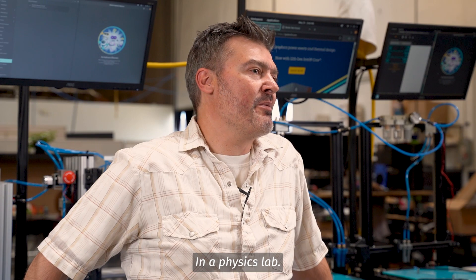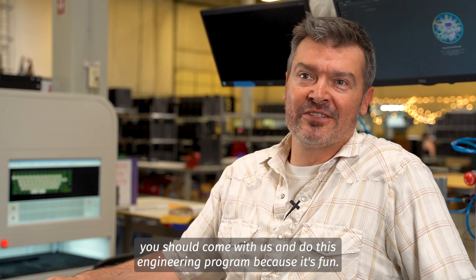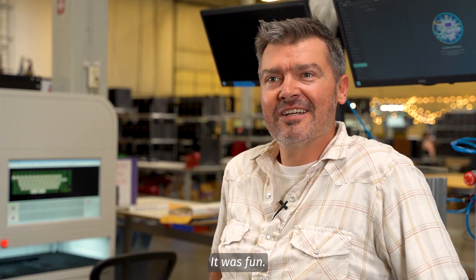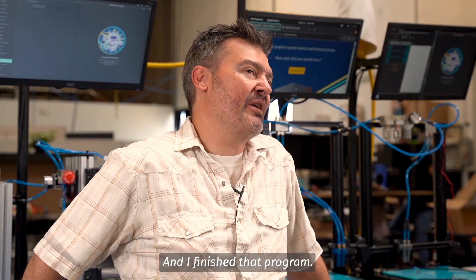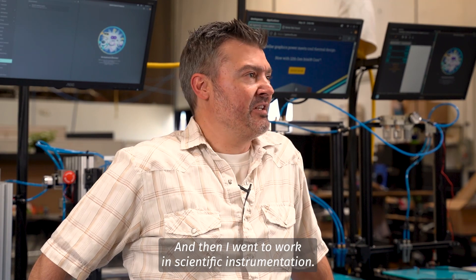In a physics lab, I met a couple of other engineers who said, hey, you should come with us and do this engineering program because it's fun. And they were right — it was fun. I finished that program, so I am a degreed mechanical engineer. Then I went to work in automotive, then in scientific instrumentation, and then I came here.